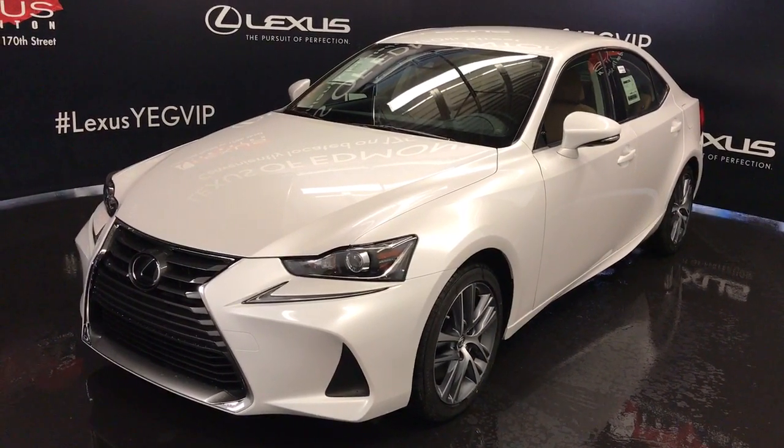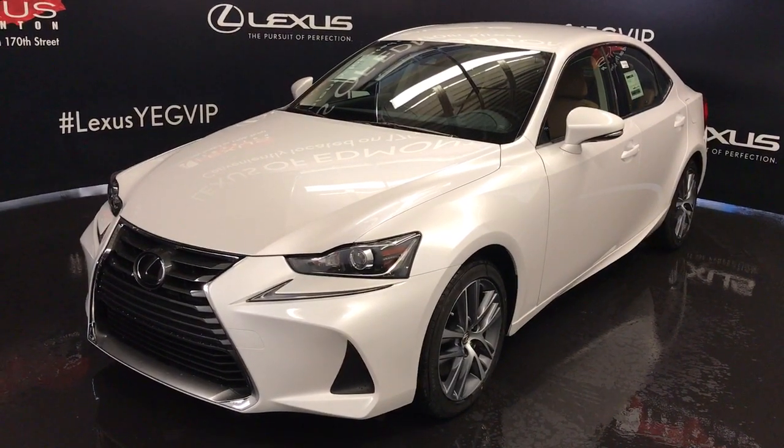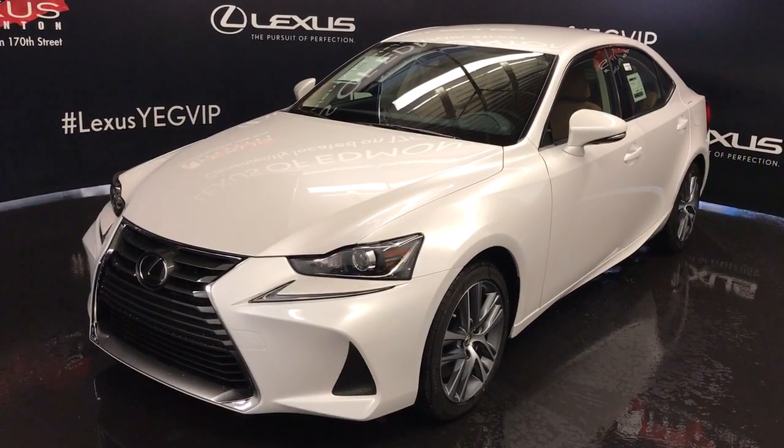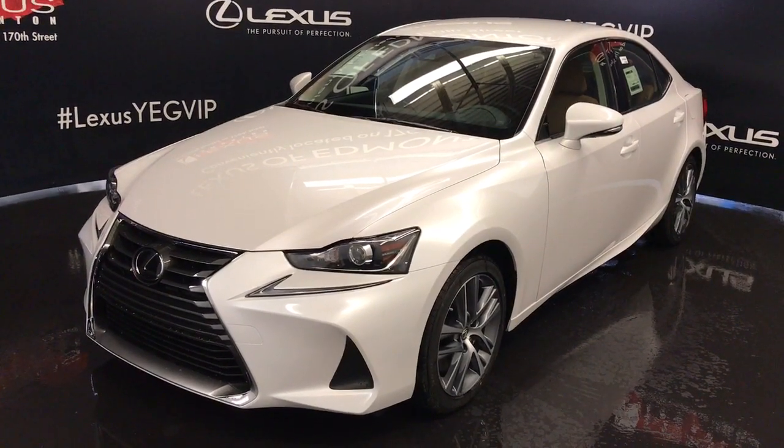We're looking at the 2017 Lexus IS 300, all wheel drive, 6 speed automatic transmission, 3.5 litre V6 engine, 255 horsepower, 236 pound feet of torque.